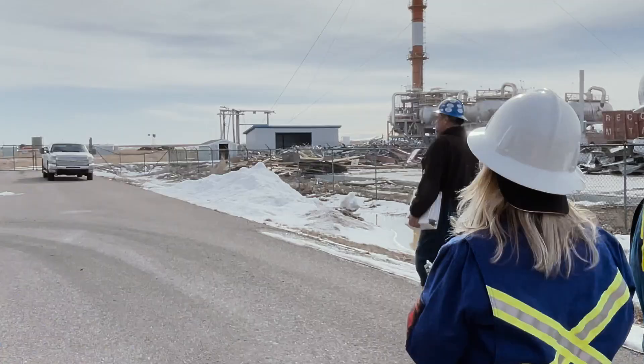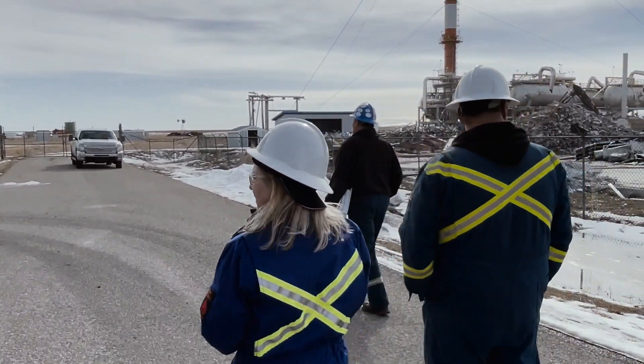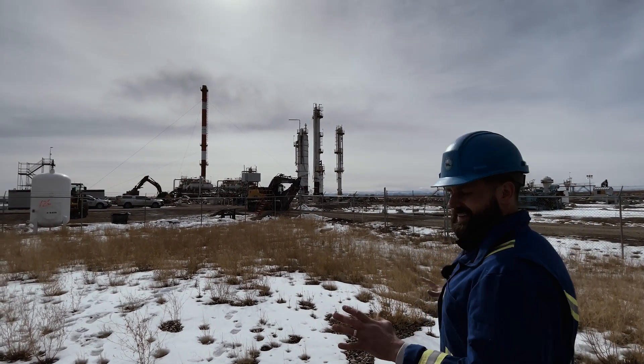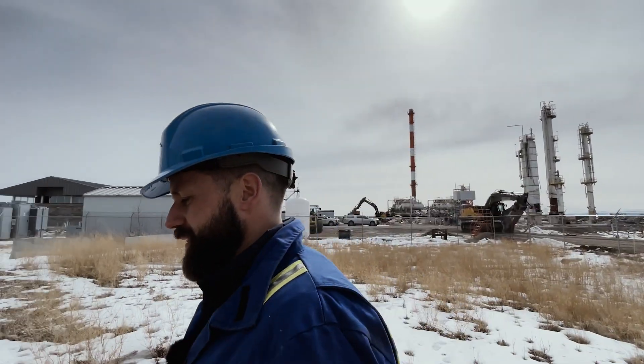This afternoon, we came by the Mazepa gas plant because it's being dismantled, it's being cleaned up, being returned to farmland. It's good to see that it's happening, but that's not why we came.